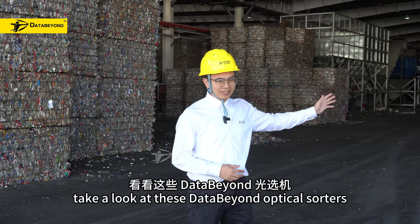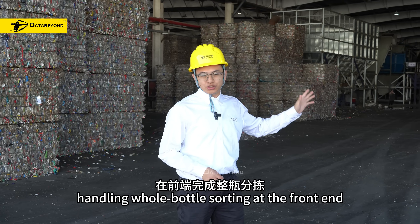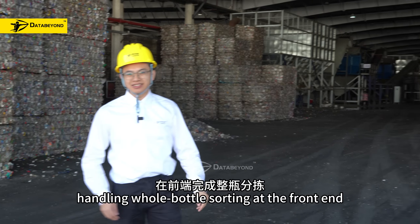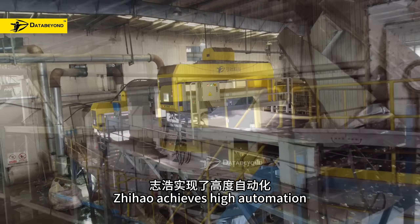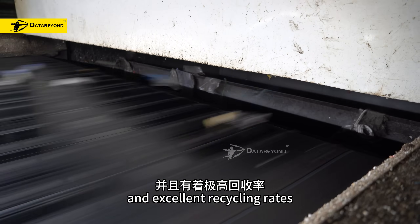Take a look at this DataBeyond optical sorter. Multiple models operate here, handling the bottle sorting end. With these sorters, Jihao achieves high automation, low energy consumption and excellent recycling rates.